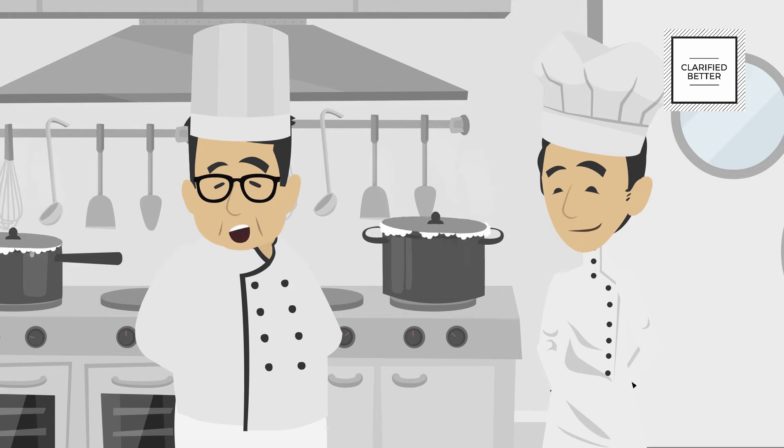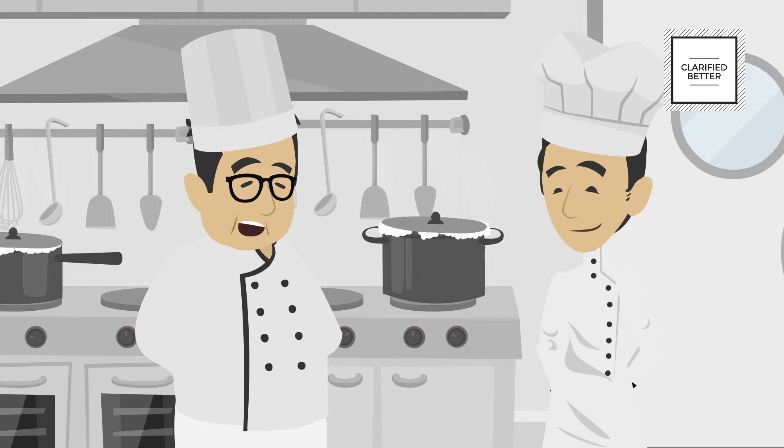When cooked food is not served immediately, you must keep it in the refrigerator for later use. But it is important to cool it as quickly as possible before you store it in the refrigerator. I will tell you all about it in this video.